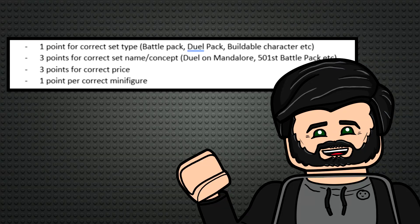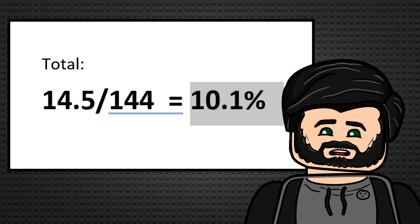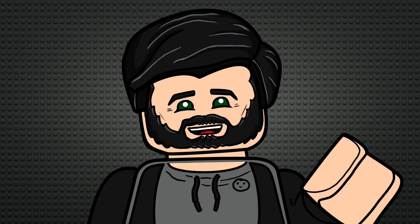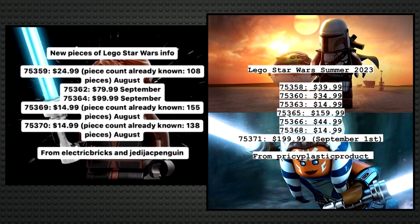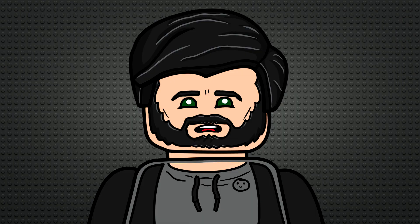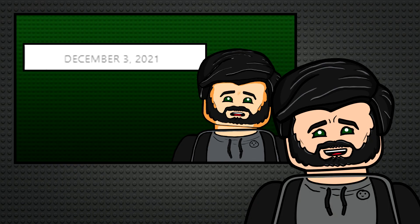For the last LEGO Star Wars summer wave, using this scoring system, I had a total prediction accuracy of 10.1 percent, which is honestly a lot better than I expected. So I figured it's time to continue this hot streak and predict the sets of the summer 2023 wave. A good amount of info has already leaked, namely the prices and some piece counts, so I'll base my predictions off those without giving myself any credit for getting the prices right, because they shouldn't really count since I already know them.